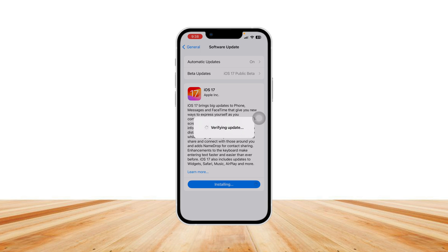Welcome back to another video. This is a quick update on the 'verifying update' issue on iPhone while updating to iOS 17 — it's a pretty annoying thing. A lot of people are trying to update to iOS 17 and just getting stuck on 'verifying update.' Don't worry, let me show you how you can quickly solve this problem.